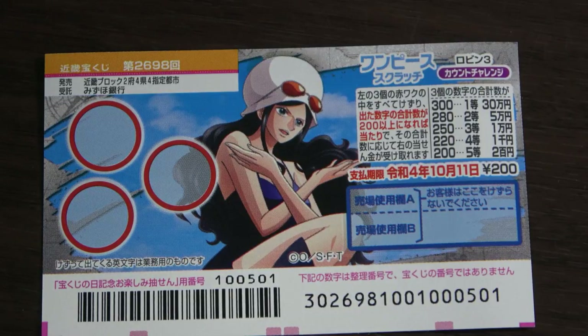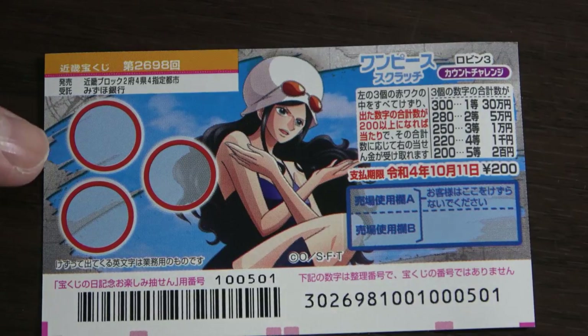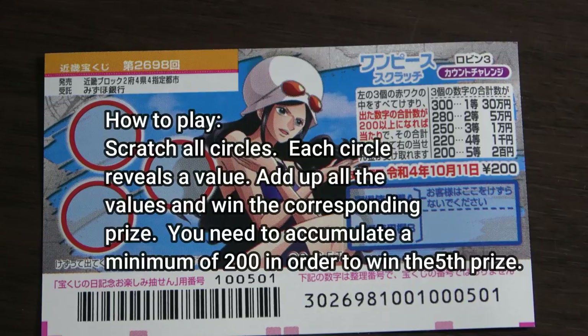The ticket costs 200 yen. The jackpot is 30,000 yen. You have three circles that you need to scratch. These are the prizes. To play this game, you are going to scratch each of these circles.